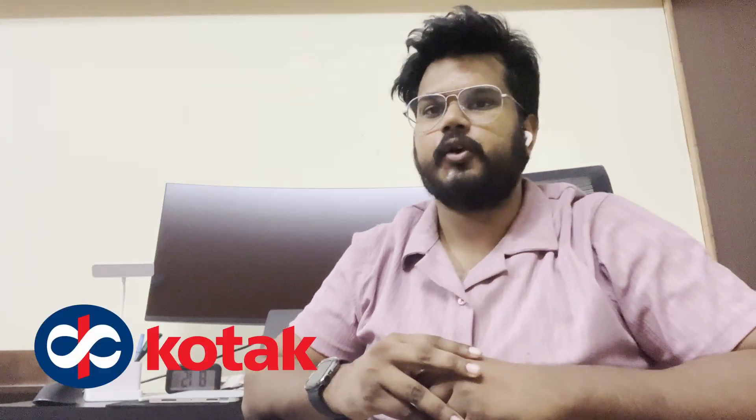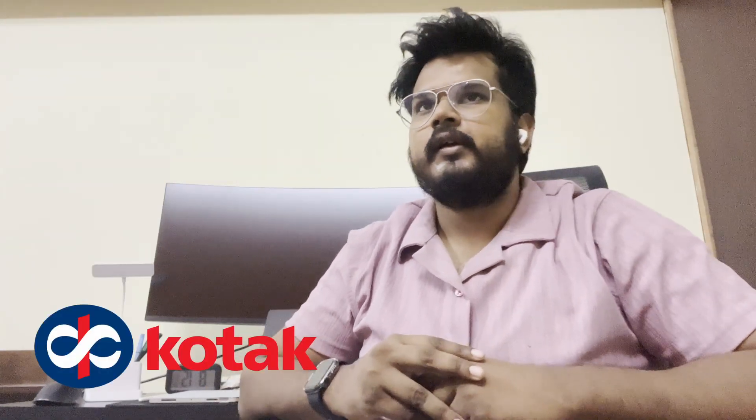Hi everyone, today we have a special guest on our channel — Rahul. He's currently working as an SDE-1 at Kotak Mahindra, graduated as an electrical engineer from IIT Munisha, and his first company was Paytm where he joined as a back-end developer. We'll be getting to know his journey about how he cracked Kotak Mahindra as a software engineer, his preparation journey, interview experience, and everything in between.